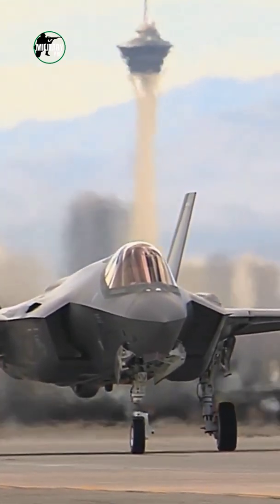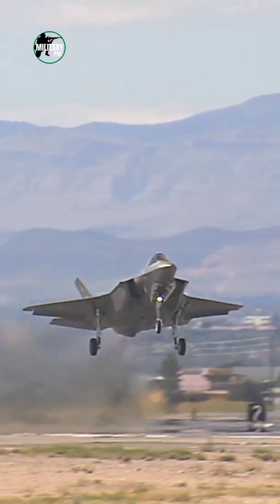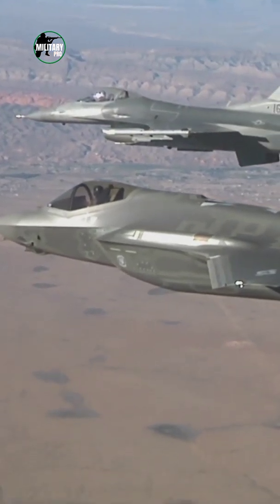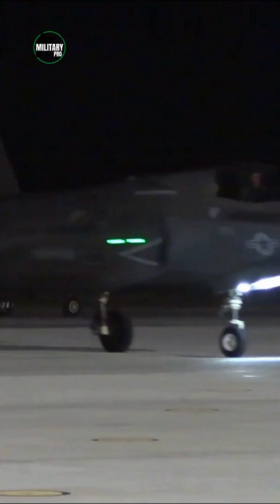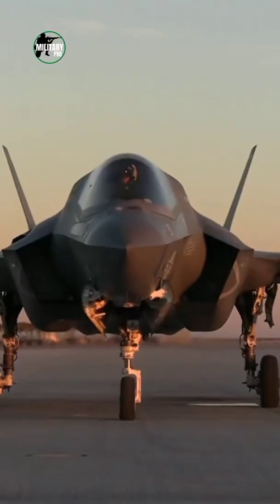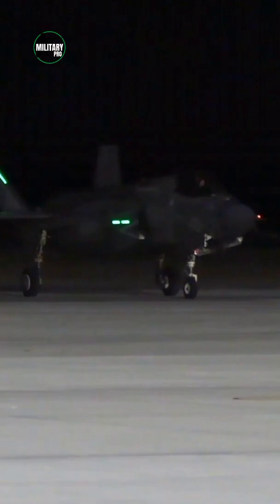What type of engine does the F-35 have? The Pratt & Whitney F-135 2-spool afterburning turbofan engine powers all three variants of the Lockheed Martin F-35 Lightning 2 Joint Strike Fighter. The F-135 propulsion system is the most powerful fighter engine ever developed.